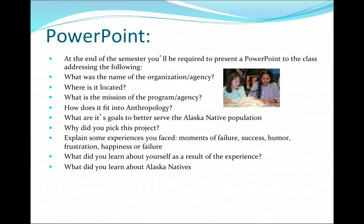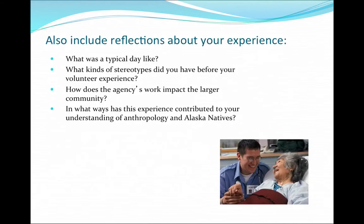I want a little bit more information as well. What was your typical day like? Some people go back multiple times; some do it all in one day. What kinds of stereotypes did you have before your volunteer experience? How does it impact the larger community? And in what ways has this experience contributed to your understanding of Alaska Natives?